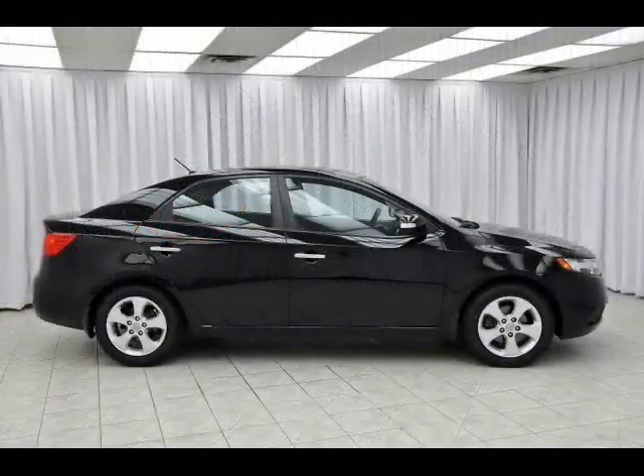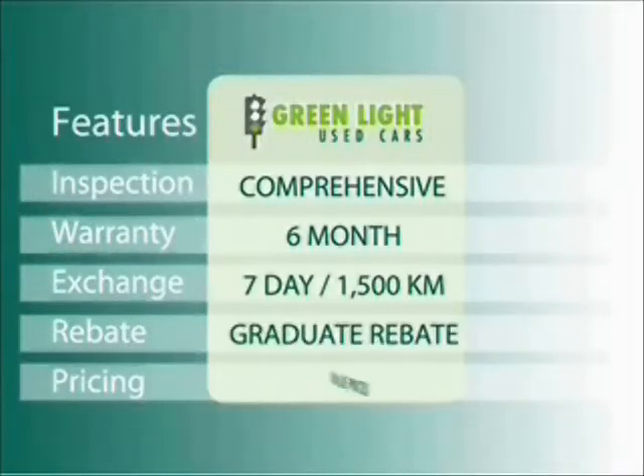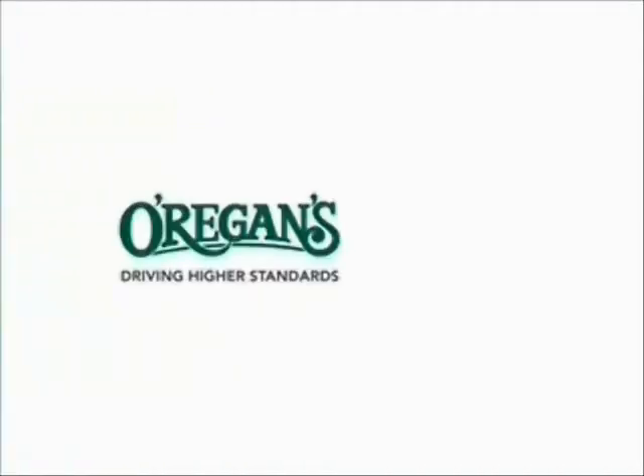And now, it's all yours. Call today and test drive. At O'Riggins, we use internet value pricing and our Greenlight Used Car Warranty to ensure that we are driving higher standards.